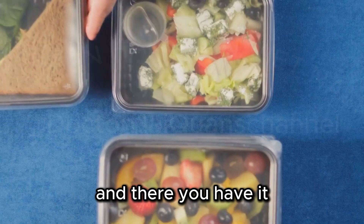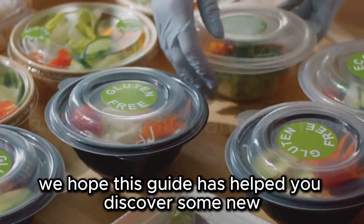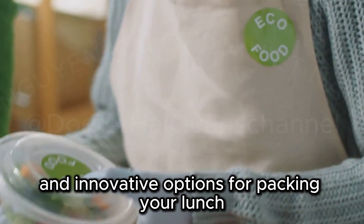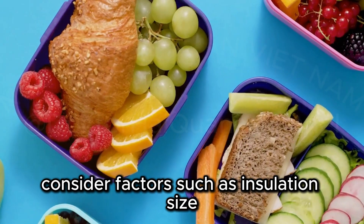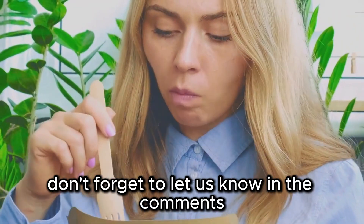And there you have it, our top 10 picks for the best lunchboxes for adults on Amazon. We hope this guide has helped you discover some new and innovative options for packing your lunch. Consider factors such as insulation, size, durability, and design when making your decision. Don't forget to let us know in the comments.